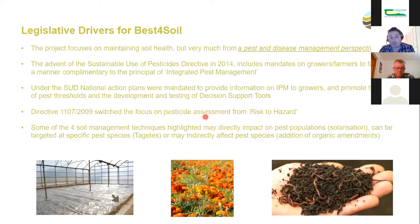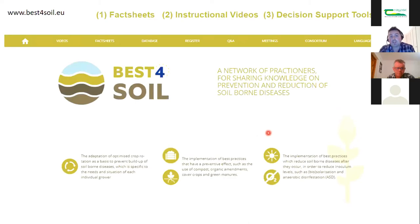Some management practices highlighted in the project can be quite effective — biosolarization heats the ground to 60 or 70 degrees and kills many plant diseases. Use of Tagetes marigolds in Holland has been very effective at reducing Pratylenchus penetrans nematodes, which are very damaging on potatoes and alliums. Adding compost can indirectly help with reducing pest populations, though not consistently. All this information is accessible on bestforsoil.eu via fact sheets, videos, and a database.